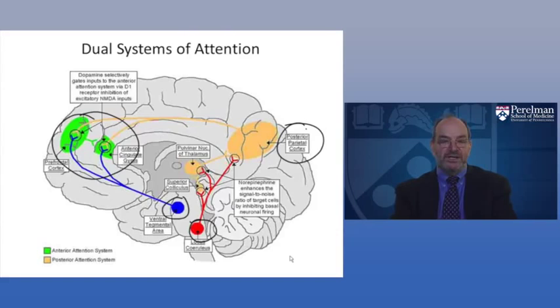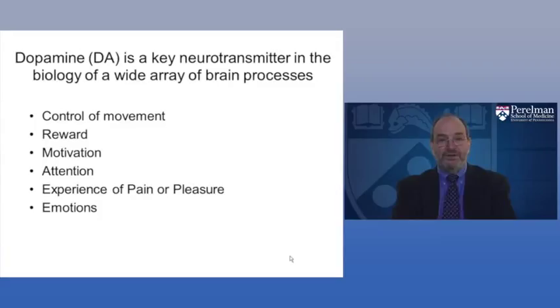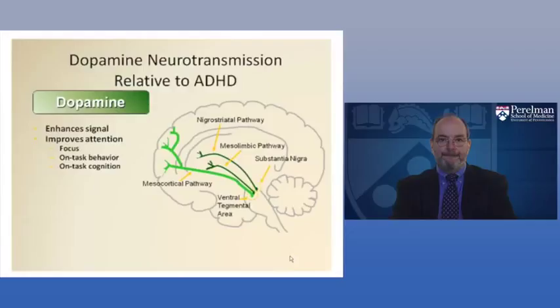Dopamine is a key transmitter. Its functions include: helping control movement, modulating reward systems, keeping us motivated, allowing us to pay attention, contributing to the experience of pain or pleasure, and involvement in emotions. Dopamine modulates neural circuits in the cortex and basal ganglia — including the dorsolateral prefrontal cortex, orbital frontal cortex, anterior cingulate cortex, insular cortex, limbic system, and nucleus accumbens — all of which are strongly affected by dopamine activity.